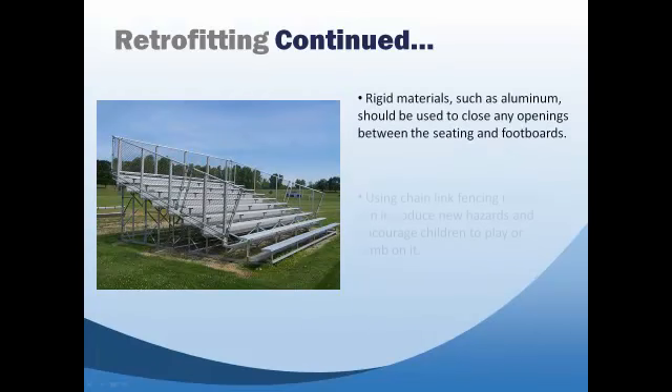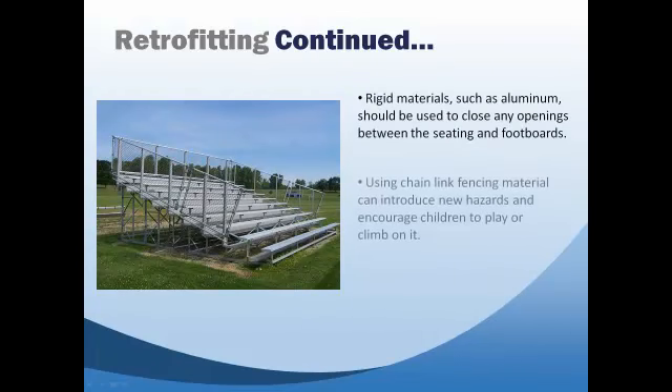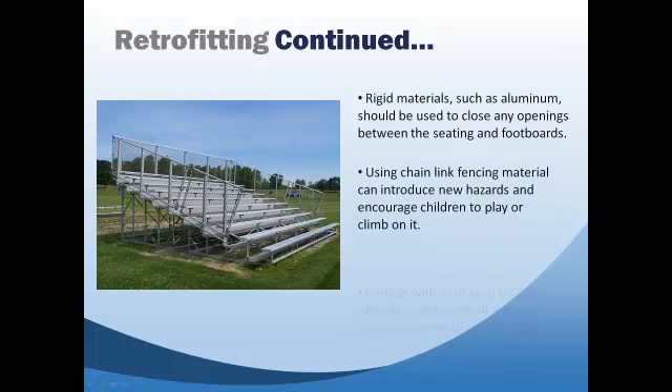9. Park and Pool and the CPSC recommend that you consult with your local building officials to determine whether a permit is required to make any retrofit changes to your existing bleachers.